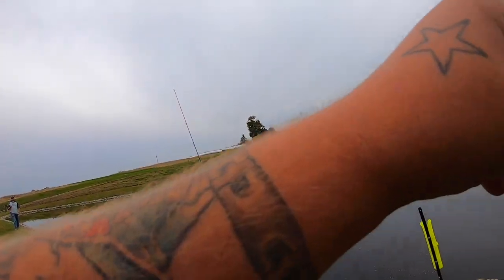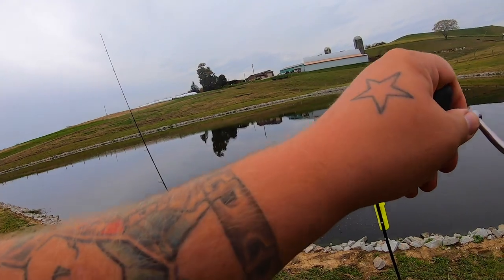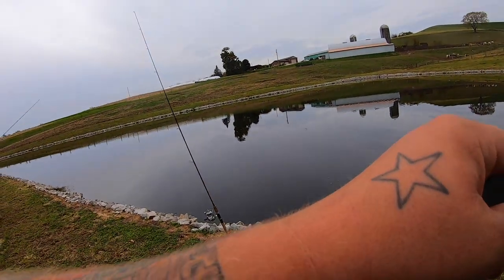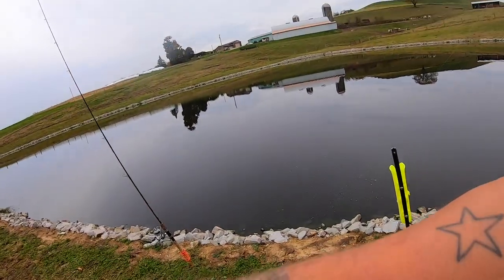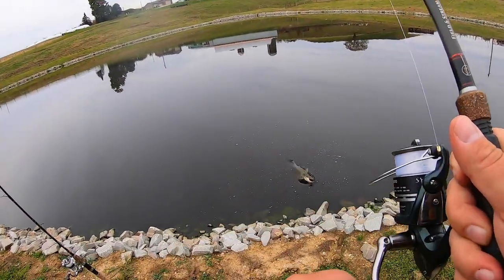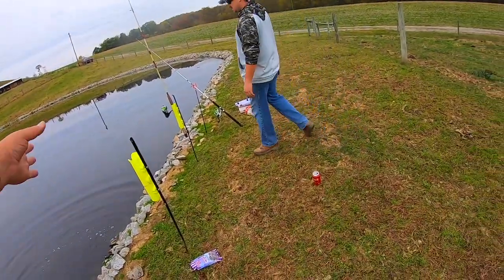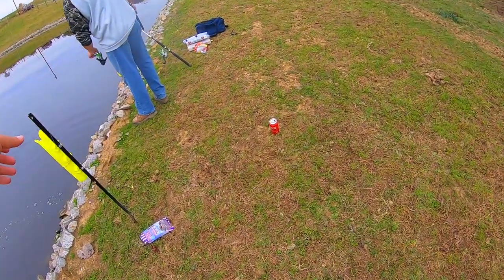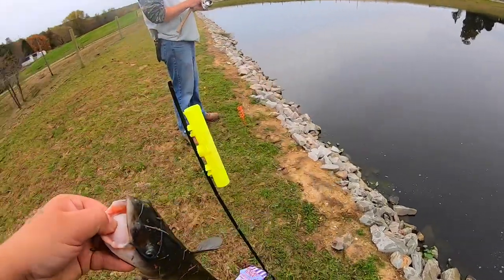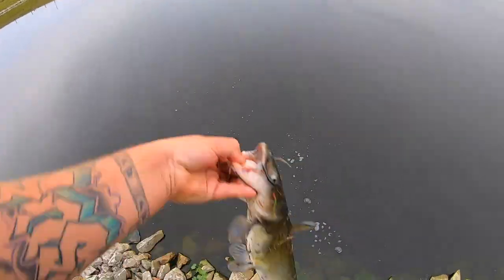Oh I got one on the dough ball finally! Oh dude is he wrapped up on yours too? Finally got one on the magic bait! Oh my gosh, finally got one on it — first little catfish to finally eat one of the dough balls, the dang magic bait. I can't believe it — I didn't think it was even gonna happen.